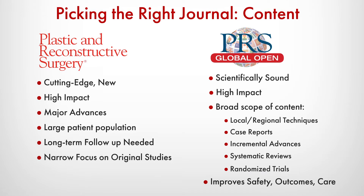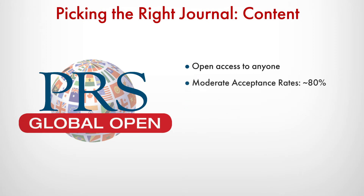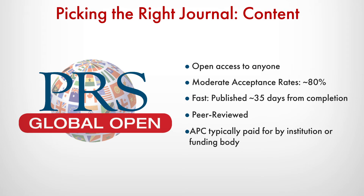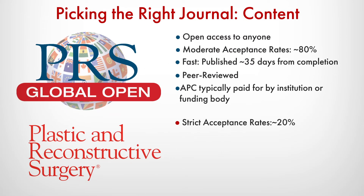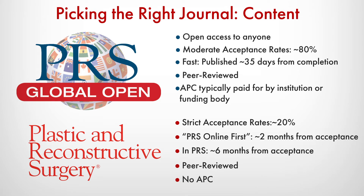Global Open is truly a remarkable journal. It's open access to everyone in the world, and that is amazing. It has a moderate acceptance rate, and articles can be published in as little as 35 business days after completion. PRS has a very strict acceptance rate and has about a 5 to 6 month queue from acceptance to final publication.